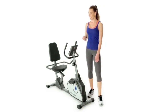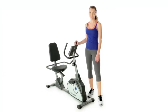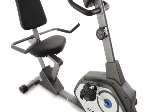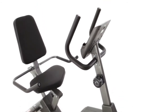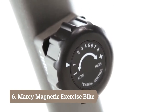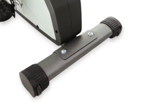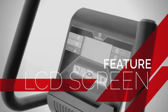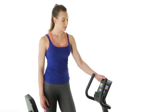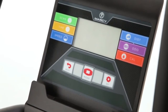Welcome to MPEX. This is the Marcy Recumbent Bike, a great addition to your home gym. The computer screen displays time, speed, distance, odometer, and calories.